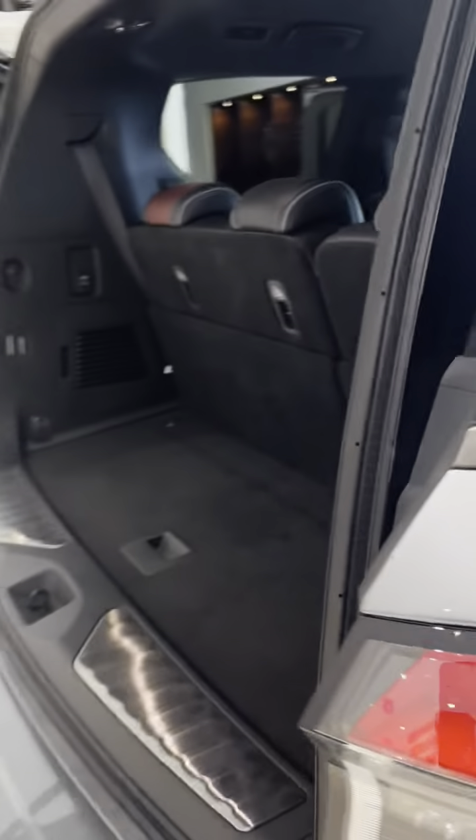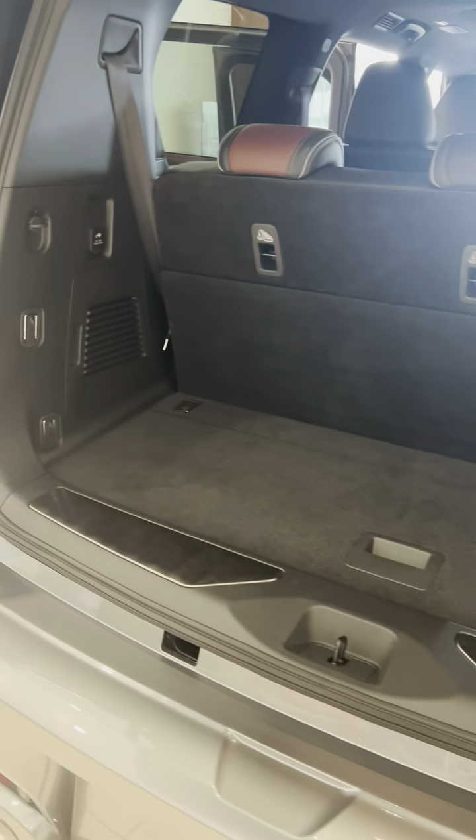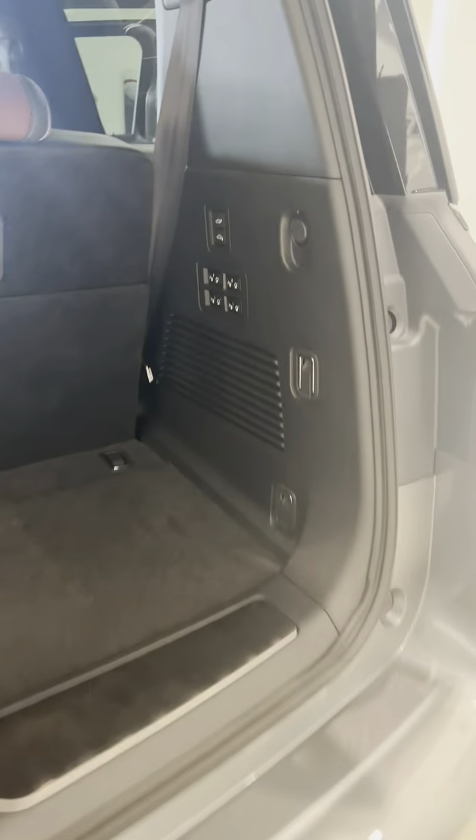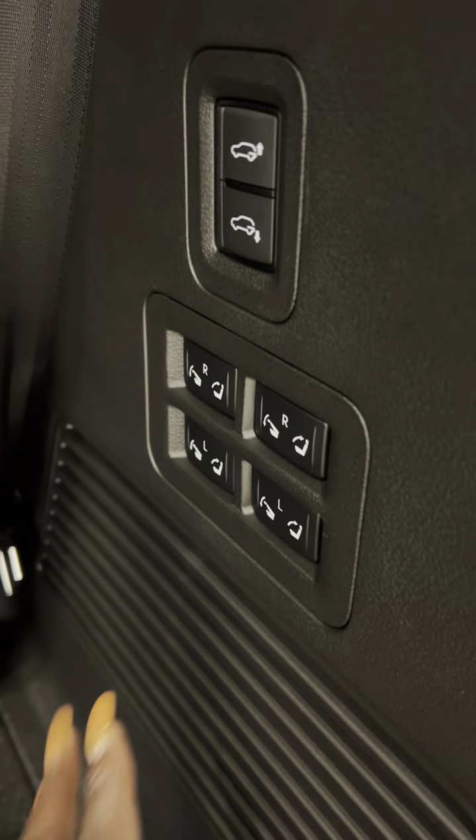All the way to the back area. Nice storage. Headrest. Nice power. Up and down seats.